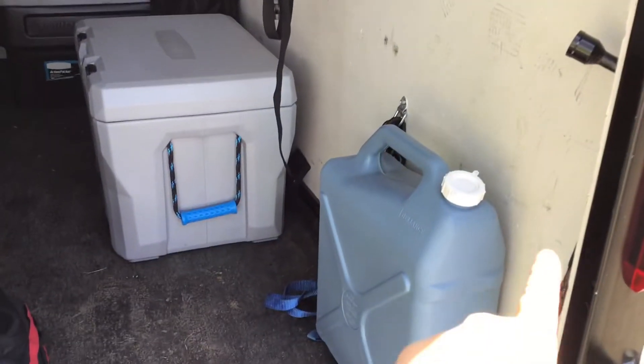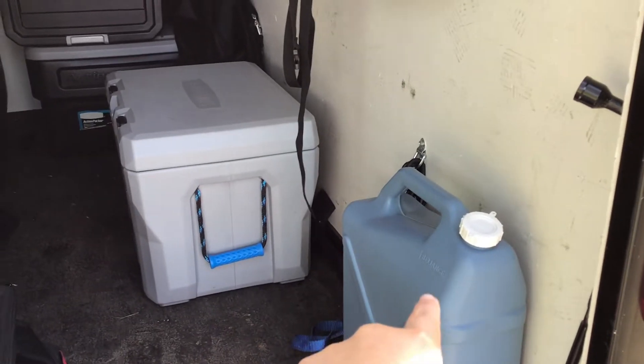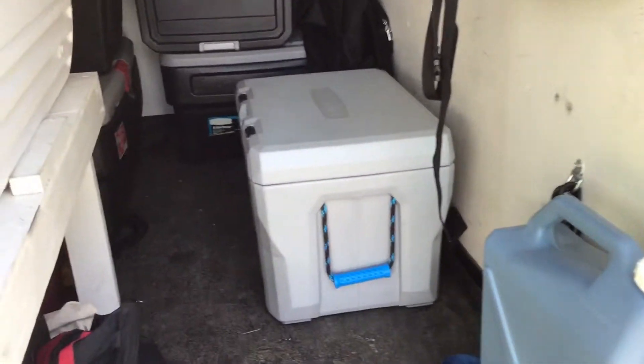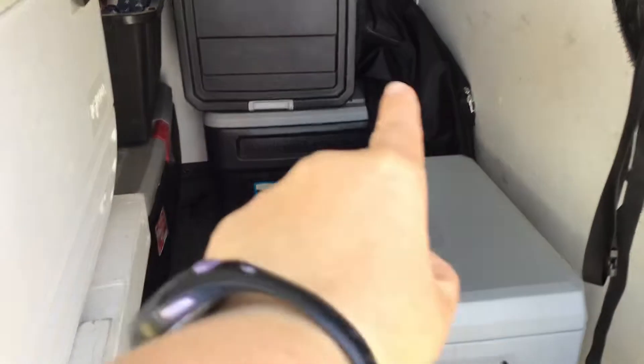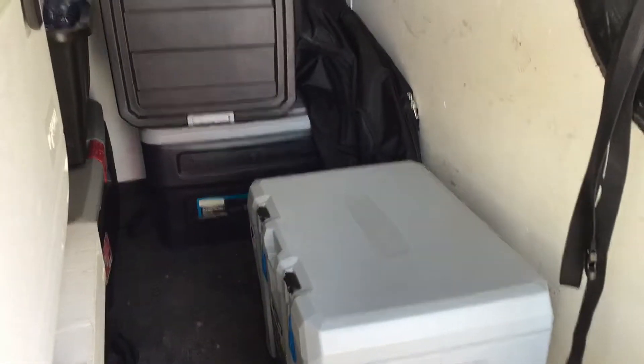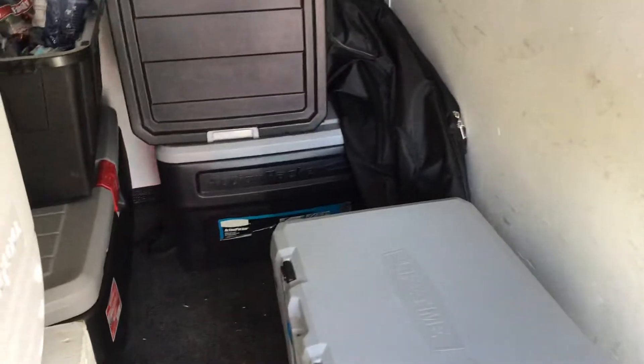You can see down there that is our extra water tank. So if we ever run out of water in our big other one that has a spout, we can refill it. In here you see a couple of action packers — the one straight ahead, Chris keeps a lot of tools and little accessories in there: a lamp, lantern, things like that.